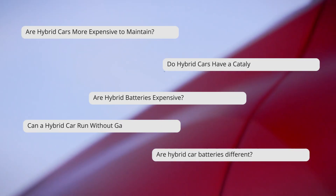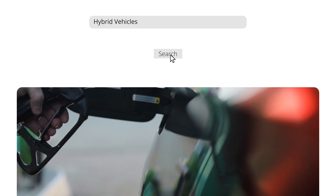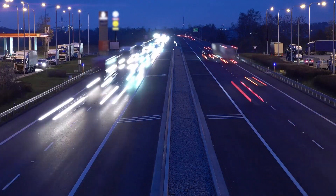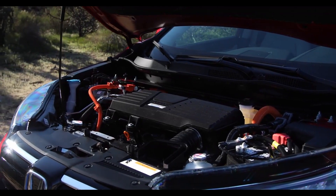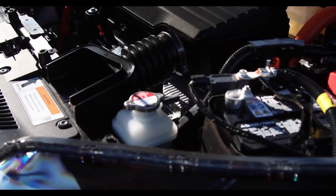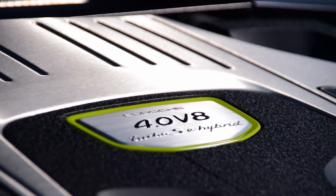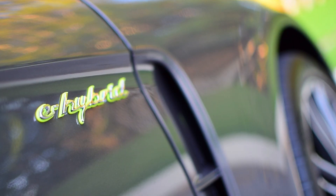We're answering 15 of the internet's most common questions about hybrids. As fuel prices rise and more shoppers consider sustainability in their major purchase decisions, hybrid cars have been enjoying increased popularity. Today, many automakers report that hybrid cars and crossovers are leading sales, and the trend is expected to continue as more hybrid cars come to market, giving those shoppers more options to consider.